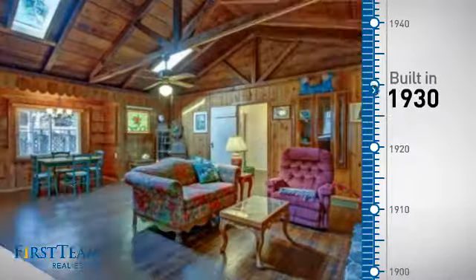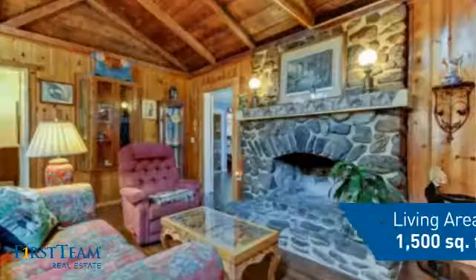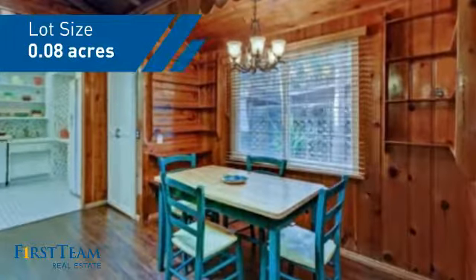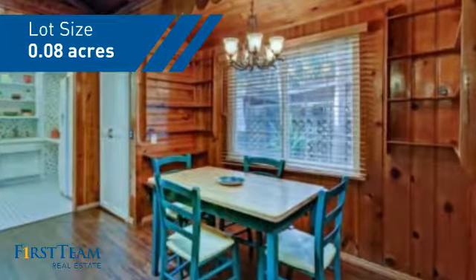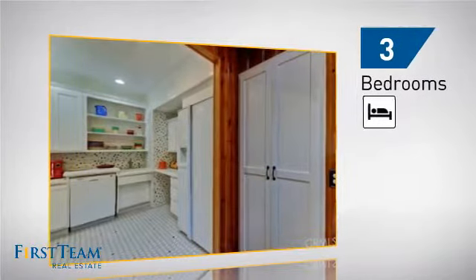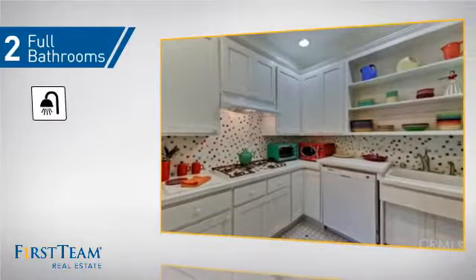This property was built in the early 30s and features over 1,400 square feet of space, giving you a spacious layout to play host or kick back and relax after a long day. Inside, you'll find three bedrooms so everyone has a private space to come home to, as well as two full bathrooms.